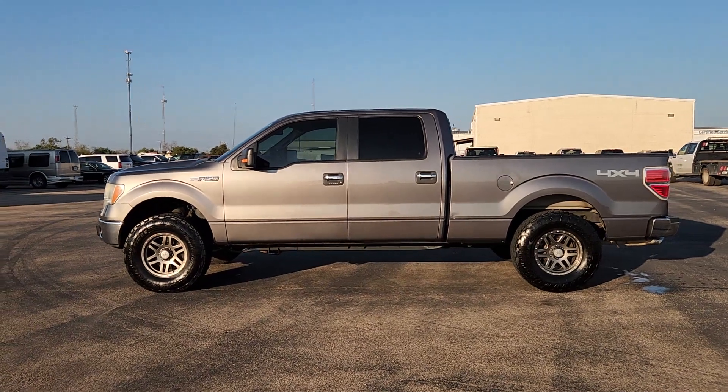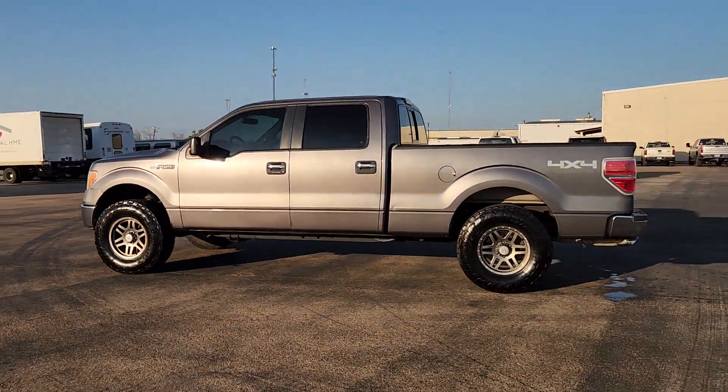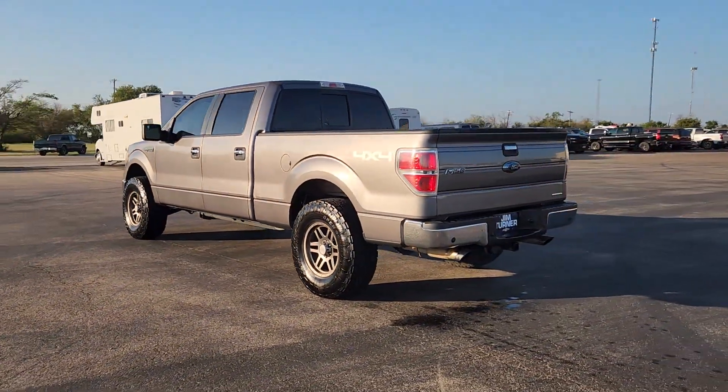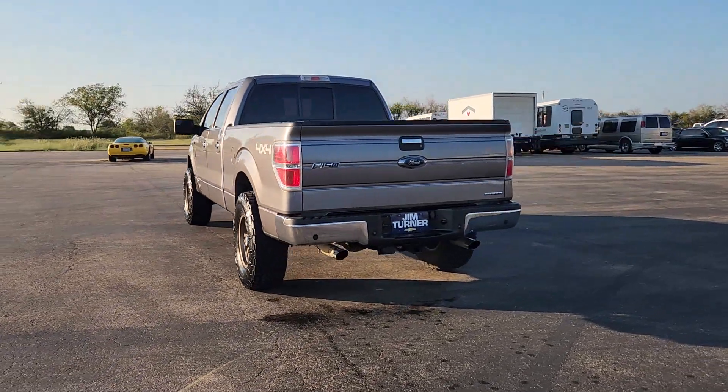Hop into the 2014 Ford F-150. With less than 150,000 miles on the odometer, this vehicle provides excellent value.